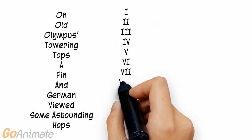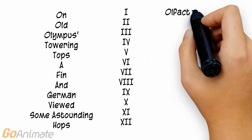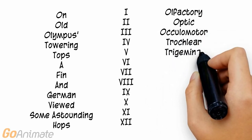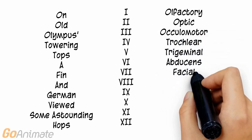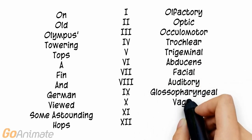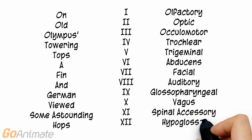Here are the Roman numerals and names: olfactory, optic, oculomotor, trochlear, trigeminal, abducens, facial, auditory, glossopharyngeal, vagus, spinal accessory, and hypoglossal.